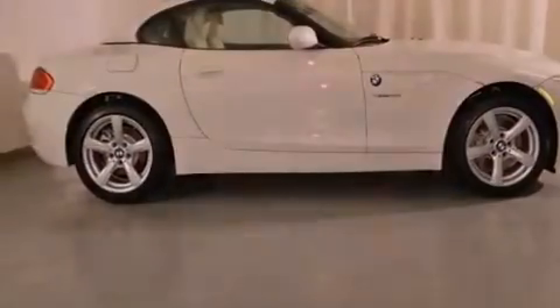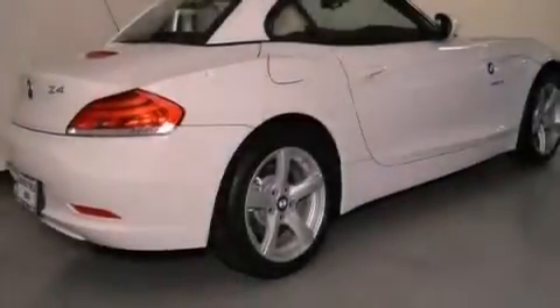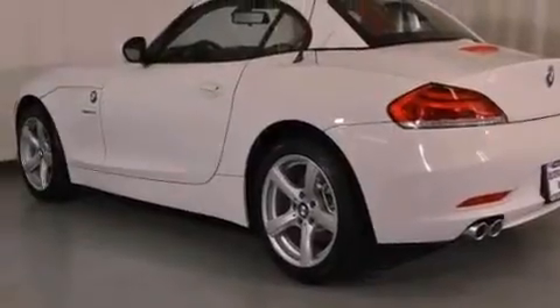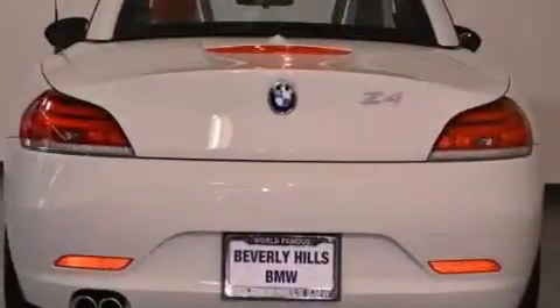All of the following features are included: satellite radio, high-intensity discharge headlights, cruise control, a leather-wrapped shift knob, a passenger-side vanity mirror, a security system, front fog lights, and traction control.